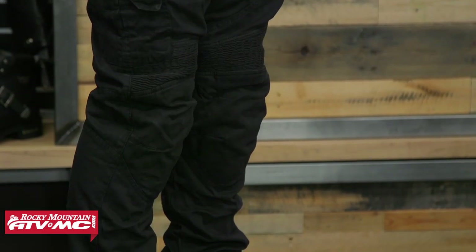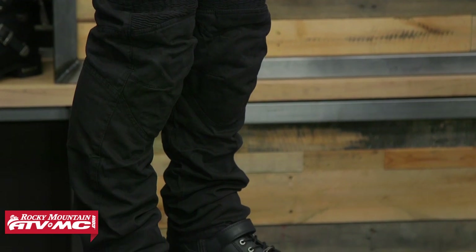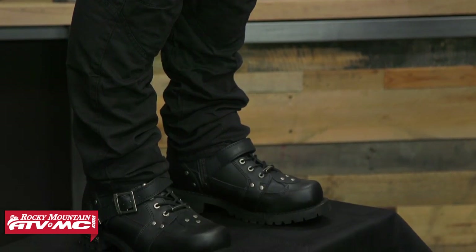Overall, Speed and Strength did a really good job with this pant. We really like the styling — it has a new-age look to it that appeals to younger riders. Zach is wearing a 32 inseam, and what I like is that Speed and Strength offers a tall option for each of the sizes, which is great for tall guys. Price point is sub $150, and colorways you'll get are olive and black, which is what we're currently featuring.